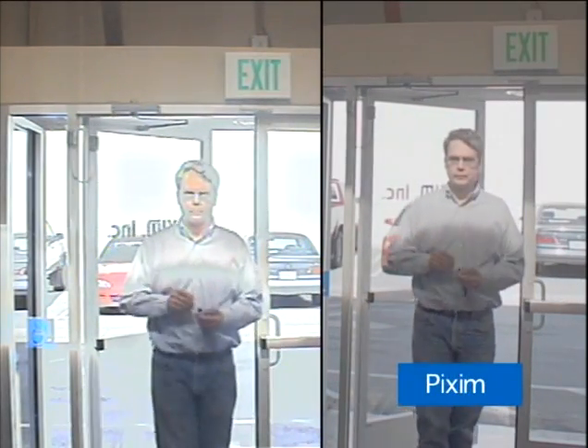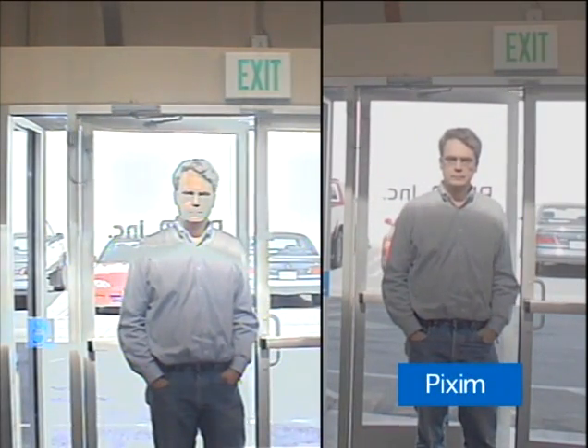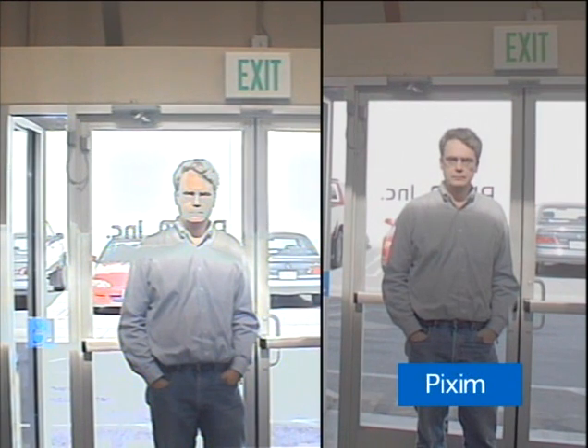In fact, as the bad guy walks into the building, on the right you see his face very clearly. On the left, he almost looks like he's half inverted.